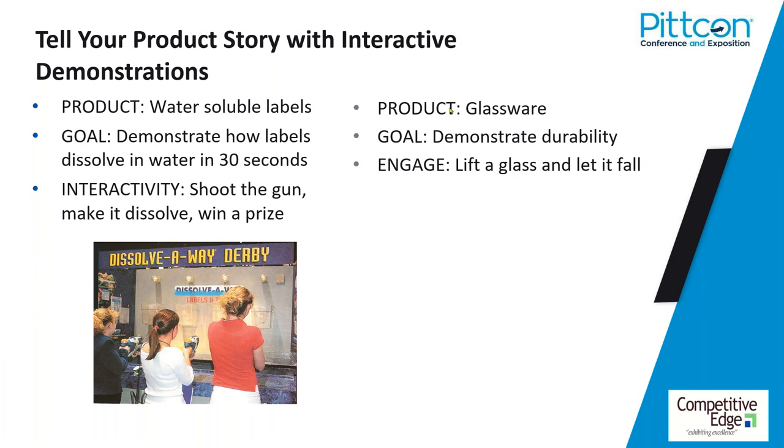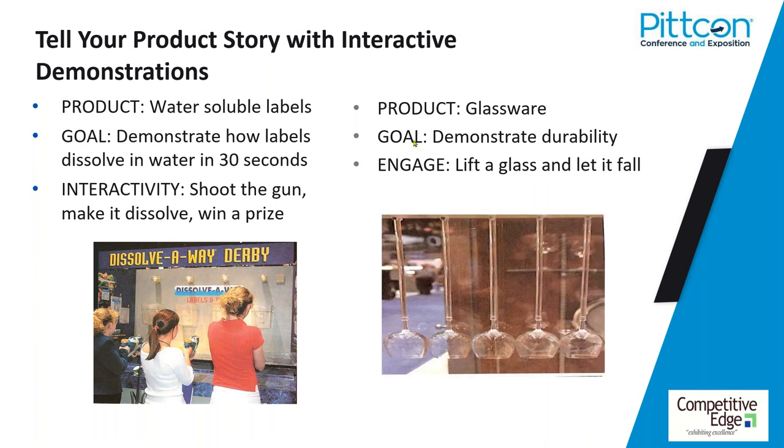Another example from the National Restaurant Show: a glassware manufacturer wanted to demonstrate durability. One of the biggest problems restaurants have with glassware is breakage — not only dangerous but costly. They rigged up five glasses on a device; the attendee could pick up the end one, pull it back, let it drop — it made a loud clink, clink, clink — and the glass wouldn't break. Talk about proving your claim in a fast, fun, novel, memorable way. When attendees near the booth heard the clinking, you can imagine how many eyeballs hit that booth. How are you staging, showing, presenting your product? How can you make it more engaging, more fun, more memorable, and prove your claims?